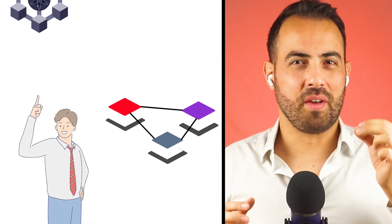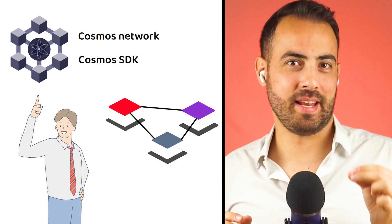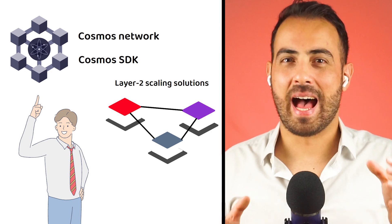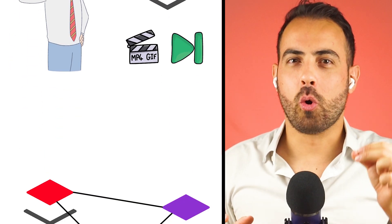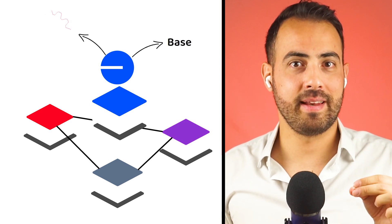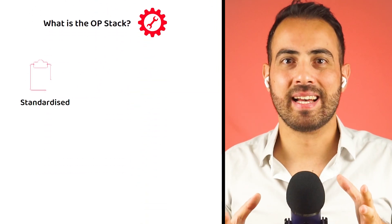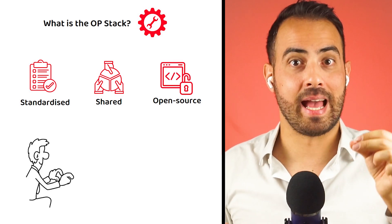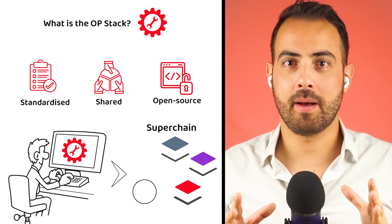Those familiar with how the Cosmos network and the Cosmos SDK works can imagine a similar network, but specifically for layer 2 scaling solutions. Most notably, Coinbase's layer 2 network known as Base was built using OP Mainnet's OP stack. Similarly to the Cosmos SDK, the OP stack is a standardized, shared, and open source development framework, making it quick and convenient for developers to launch their own layer 2 networks and join up to the Superchain.